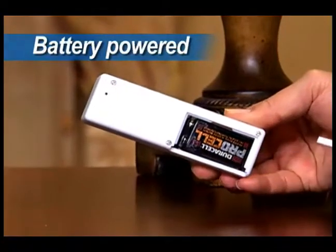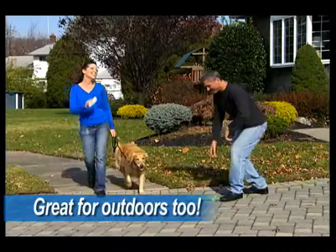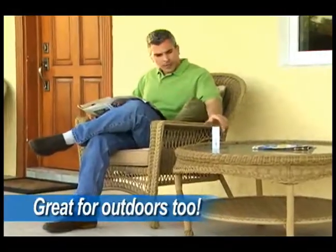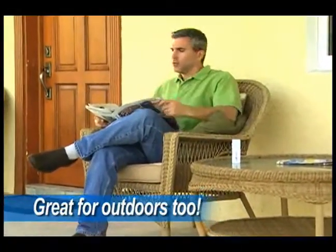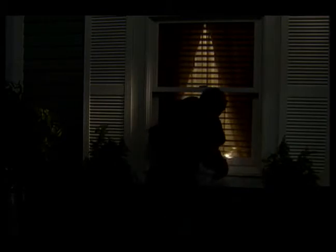Bark Off is battery-powered, so you can use it in any room in your house or even outside, so you can enjoy peace and quiet. And if you've got a noisy dog in your neighborhood, Bark Off is the perfect way to keep them calm and quiet. Bark Off teaches your dog the difference between nuisance barking and barking that protects.